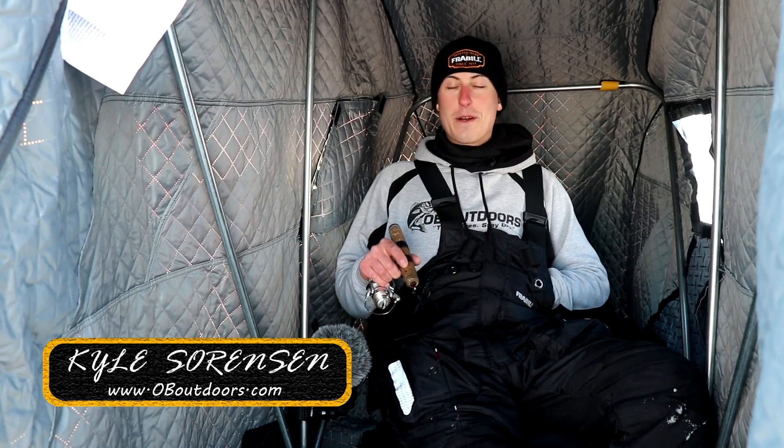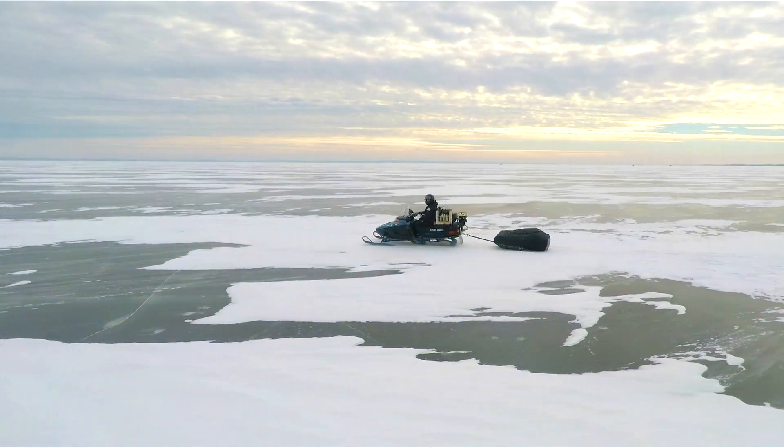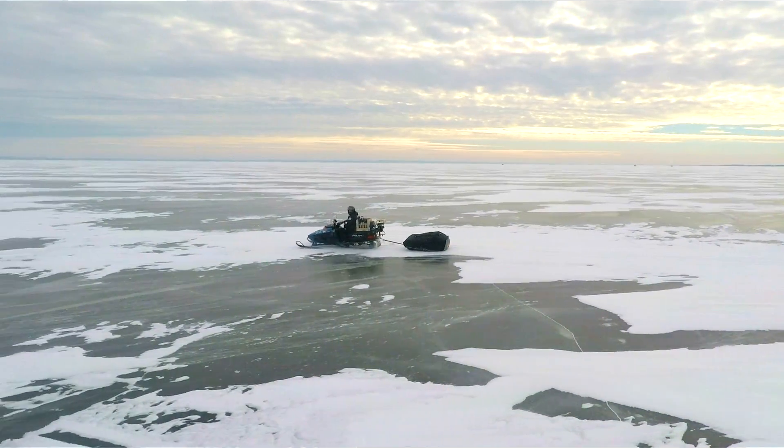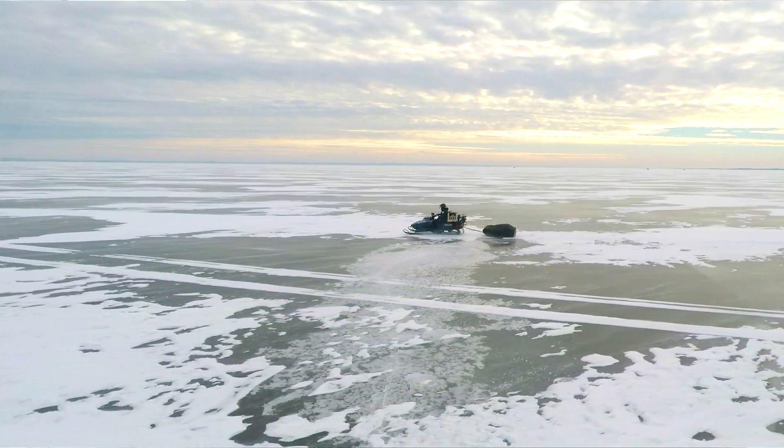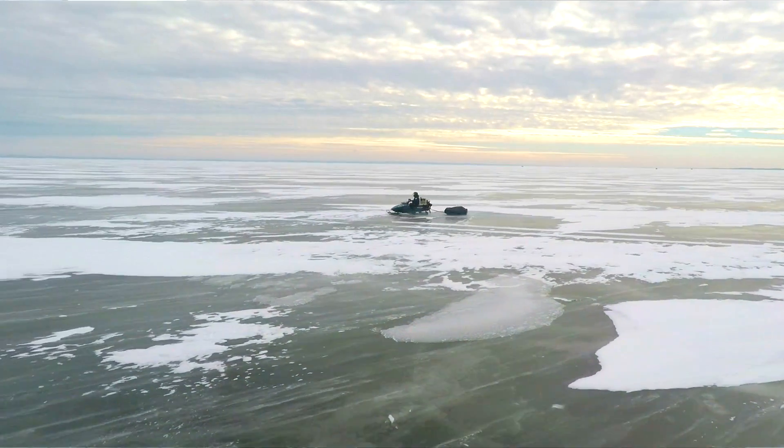What's going on, guys? Kyle Sorensen here from Obey Outdoors. We are out on Lake Winnebago — probably my favorite place to fish. It's challenging, it really can be. However, today wasn't as challenging. It really wasn't. We got lucky. You don't always get lucky, but we did today.